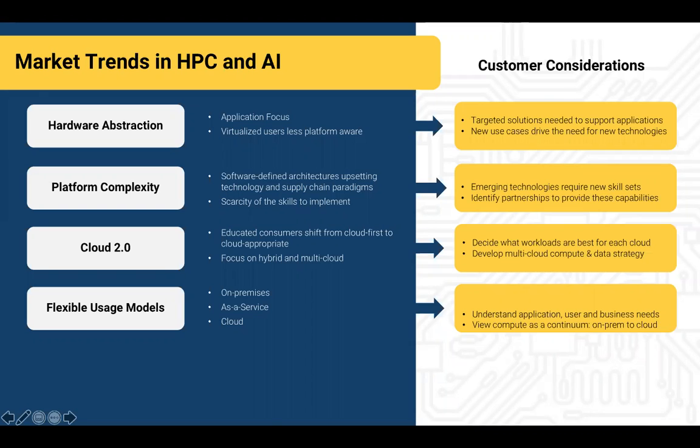We're also seeing a shift from cloud 1.0 to cloud 2.0, and this shift has brought about an interesting set of circumstances. The first is a much more educated customer base who understands not only the cost of cloud, but also which cloud providers do which things well and where they should target their workloads. The other thing we're seeing is trends focused at workload targeting and cost.